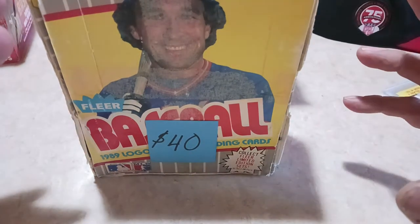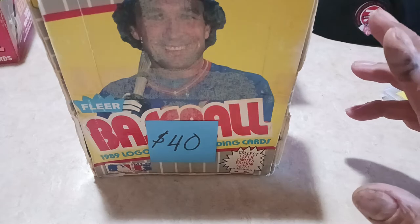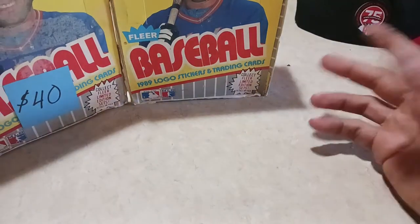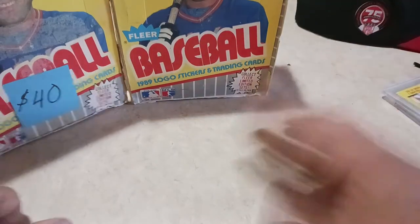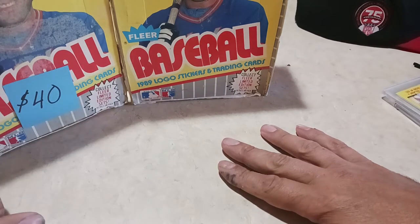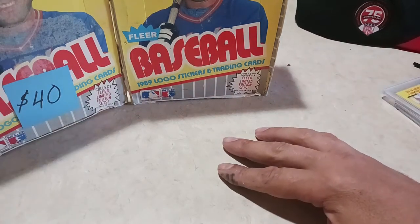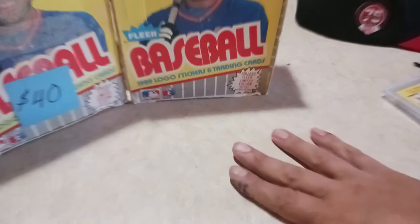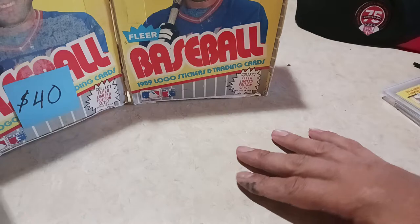So, not a lot of junk wax — it was pretty thin. I went down there last night, the night before. We kind of bundled a bunch of stuff together: a bunch of 89 Fleer. They wanted $40, I got them for $30 a box. You can't really argue with that — beat up boxes, so I had to take advantage of that. Who cares if the box is beat up? The packs look actually pretty good.